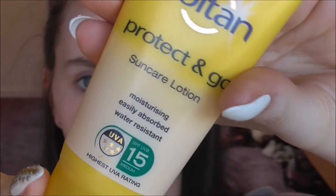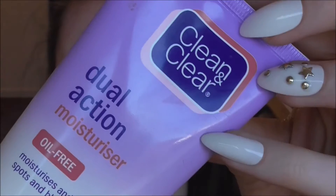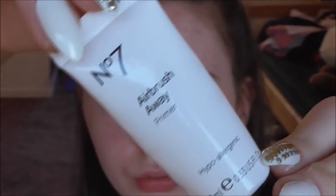First things first, I like to use my Saltan Protect & Go Sun Care Lotion. I then like to take my Clean & Clear Dual Action Moisturiser, which is oil free, and I just rub that into my skin. Then to prime my face, I take my No7 Airbrush Away Primer, which just helps to keep your makeup on all day.